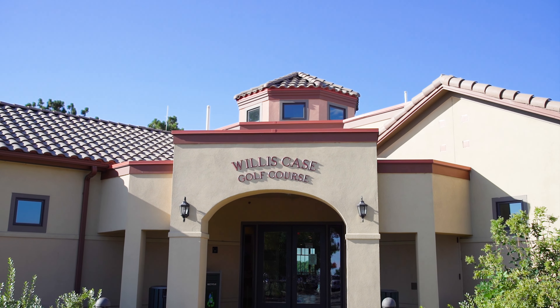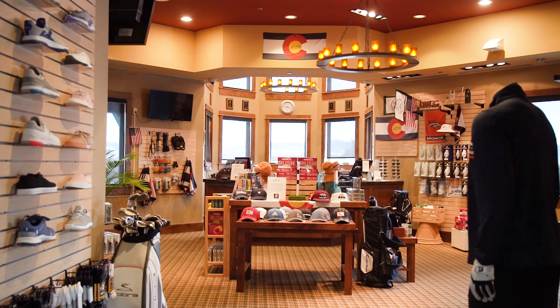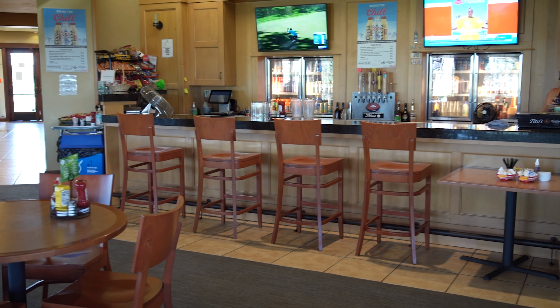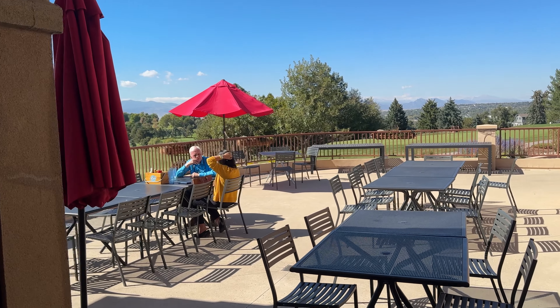Inside, the pro shop is fully stocked with everything you'll need to look good, feel good, and play well. There's also a fully stocked bar and restaurant to eat and drink before and during your round. Even if you're not a golfer, the patio is a great place to stop in and enjoy a great meal with a picturesque view.